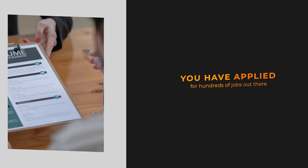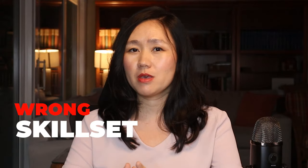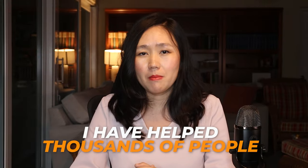If you apply for hundreds of jobs but barely land an interview, it's very possible you put the wrong skill set on your product manager resume. In this video we're going to discuss the specific mistakes people make, and I help thousands of people land their product management job from entry level all the way to the VP or principal level.